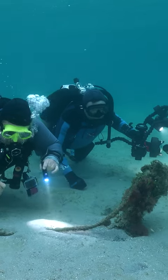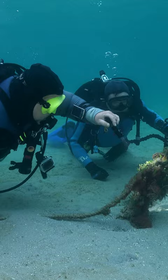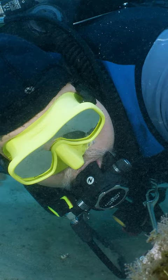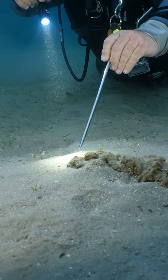Jeff takes me over to an old mooring with a bit of rope still attached. There's a tiny striated frogfish that lives here, but it can be very hard to find a frogfish even when you know it's around here someplace. Just when we're about to give up, he realizes that it moved from the mooring to the end of the rope. The frogfish is so small that I don't even realize what he's pointing to.